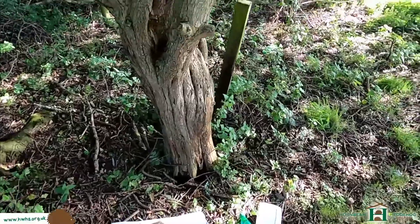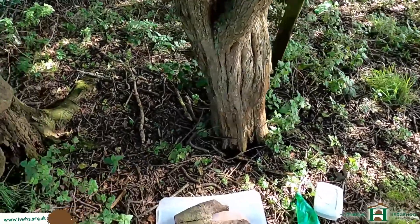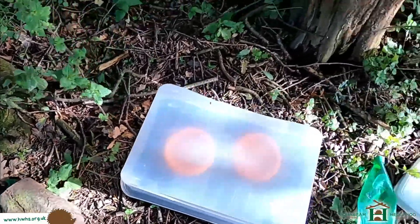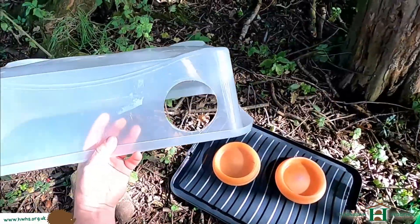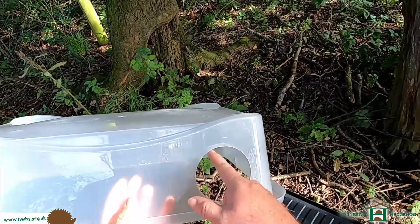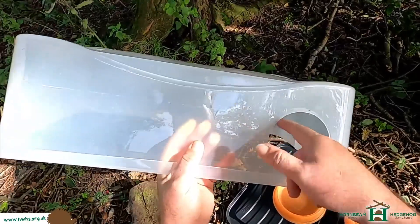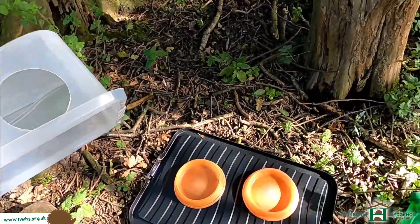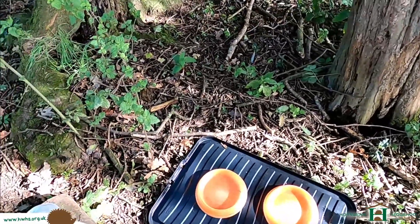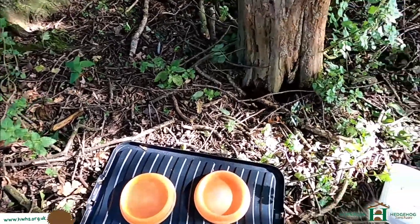Also, feeding stations. You should never really stop feeding hedgehogs or supplementing their diet - all year round is a good time to feed them. This is a feeding station - I have cleaned it, so we'll just fill this up. These are really easy to make: a plastic tub - can be anything really, even wood - with a small hole, about 13 centimetres, about the size of a CD. If it's sharp around the edges, put some tape around it. Two bowls of water and food, and that will stop the larger mammals eating the food but allow the hedgehogs to have a good munch in peace.